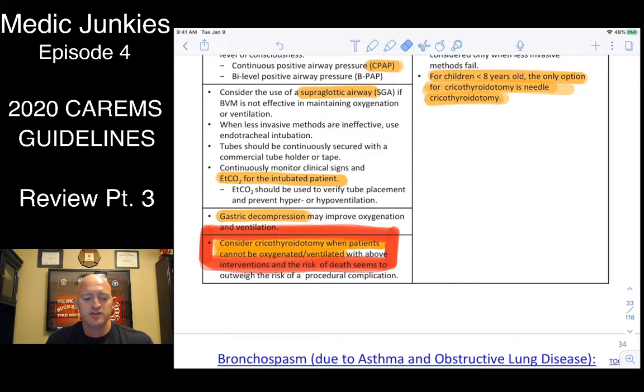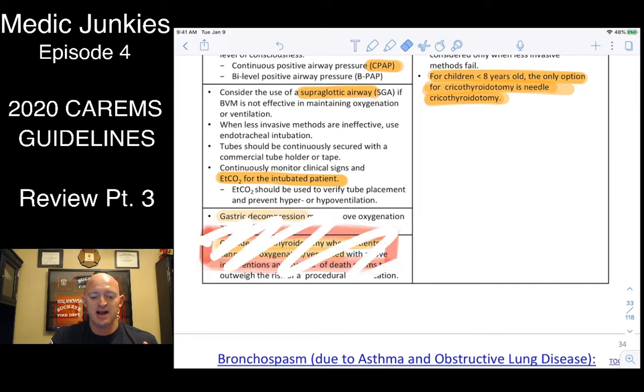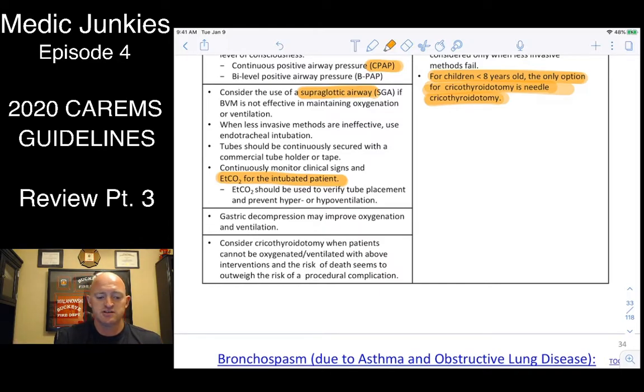Any time you intubate a patient, remember to place an OG and NG tube. A tip: put an OG tube in the middle of your airway roll — when you open the roll to intubate, there it is as a reminder. If you cannot ventilate and cannot oxygenate, you must crike your patient.